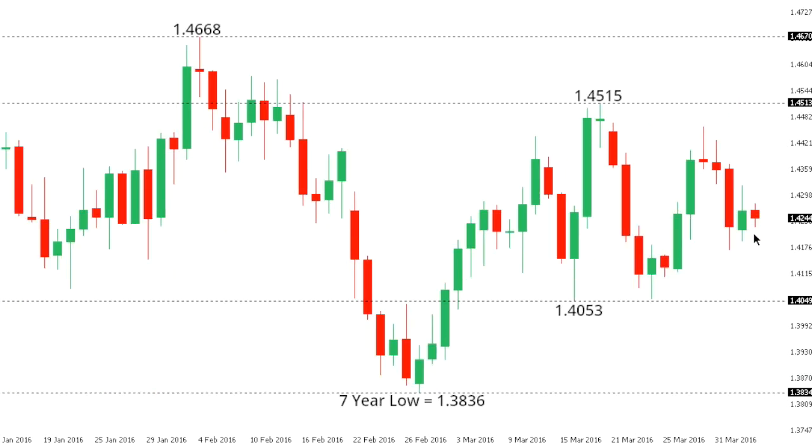Sterling dollar. Cable has been consolidating off recent lows, although the market remains confined to a broader downtrend. A break back below 140.53 will do a good job of accelerating declines towards a retest of the recent seven-year low at 138.36. At this point, it would take a break back above 145.15 to take the immediate pressure off the downside.